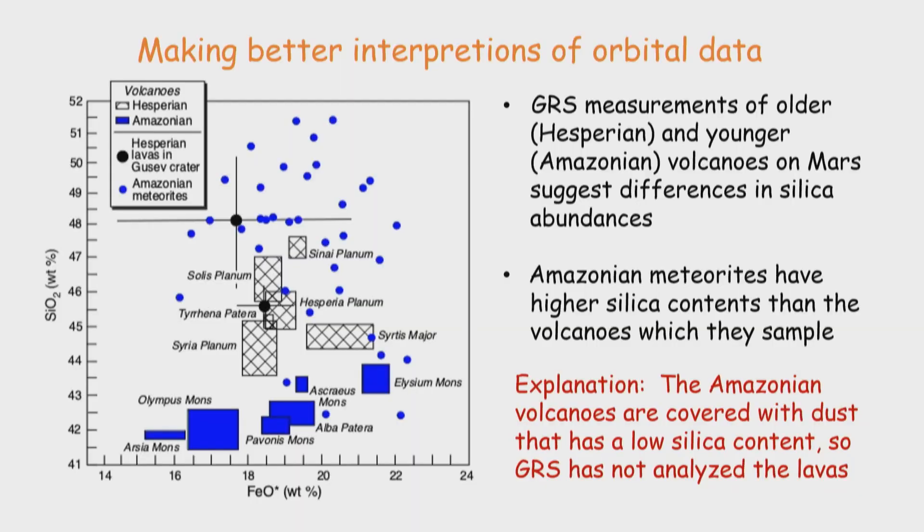Here is another comparison. The hatched boxes show compositions of older volcanoes on Mars as measured from afar by the gamma ray spectrometer, and the black dots are rover data for rocks of the same age — there's a good correlation in terms of silica and iron oxide. But the blue boxes are the younger volcanoes on Mars, and the blue dots are the Martian meteorites, which must be derived from those younger volcanoes. There's something profoundly wrong here. With a lot of extra work, we figured out that the Amazonian volcanoes are covered with dust that has a low silica content, so our measurements from afar are measuring this dust, not the rocks themselves.